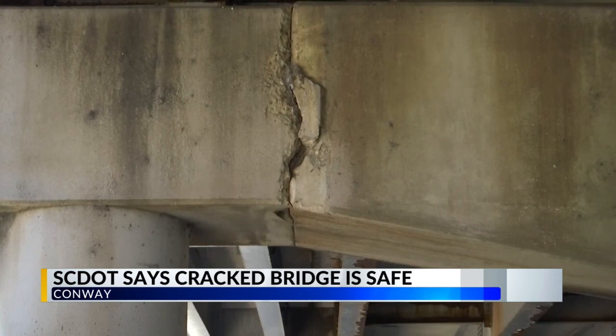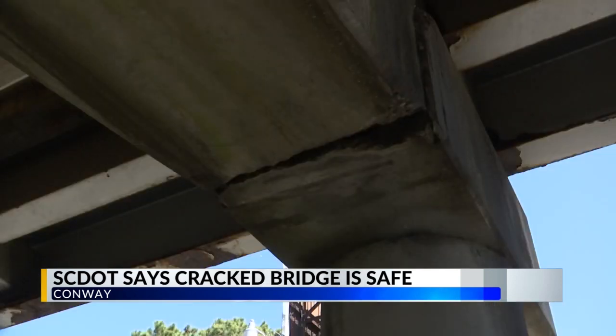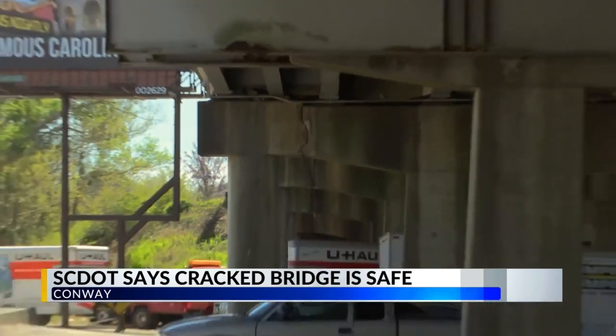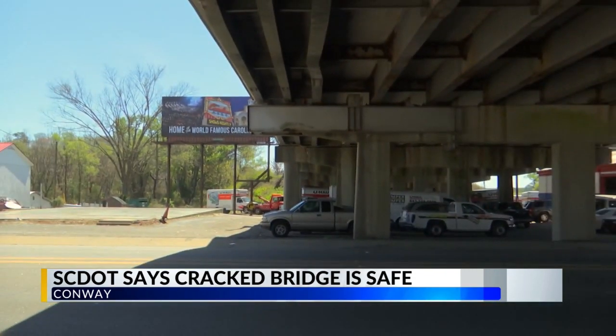According to the website BridgeReports.com, the bridge was built in 1958, then reconstructed in the 1970s. Inspections dating back to at least March 1990 have marked the condition of the bridge as fair.